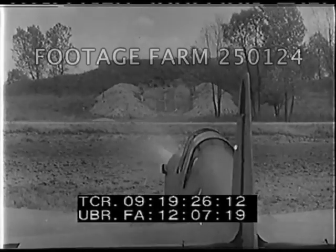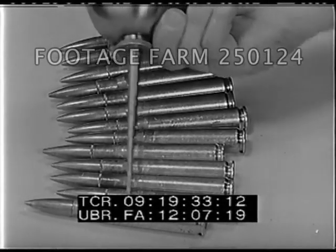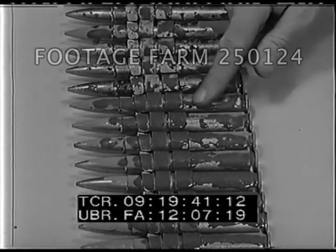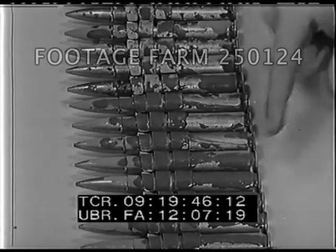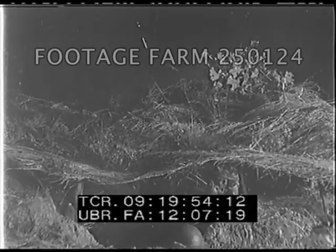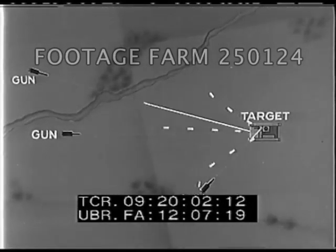In the use of all small arms ammunition, three very definite factors should be considered. First, cartridges should never be oiled — high pressures or desensitizing of the primer may result. Second, if cartridges in links or clips become dirty, they should be removed from the links or clips for cleaning. Third, during combat or range firing, there is great danger of rebound or ricochet — especially of armor-piercing rounds when complete penetration is not accomplished.